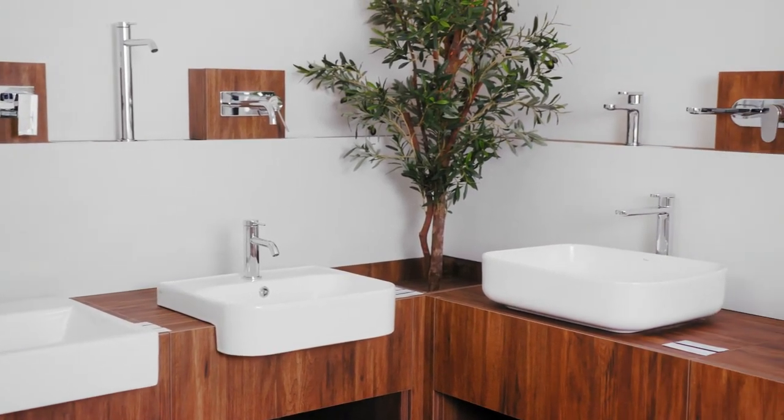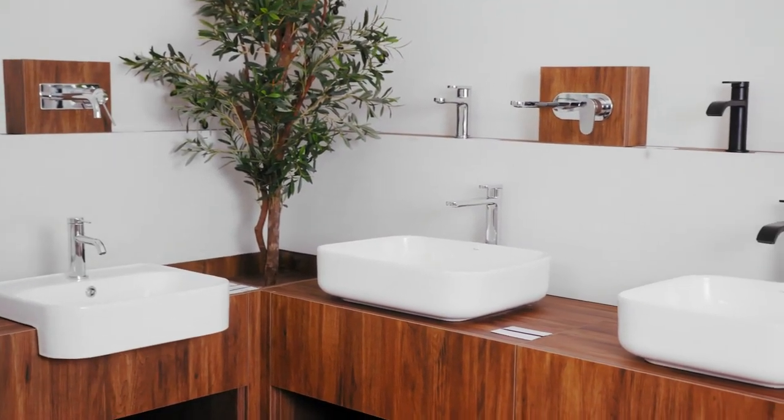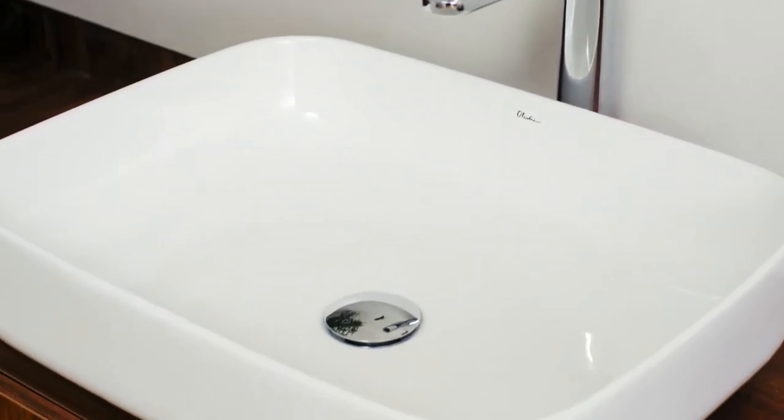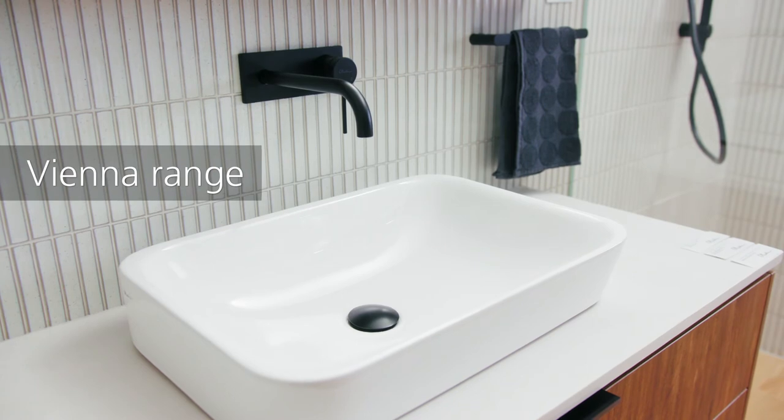We have a wide range of basins available to match any bathroom style. Sitting on top of a vanity, a countertop basin creates an elegant and sophisticated statement piece in any bathroom.